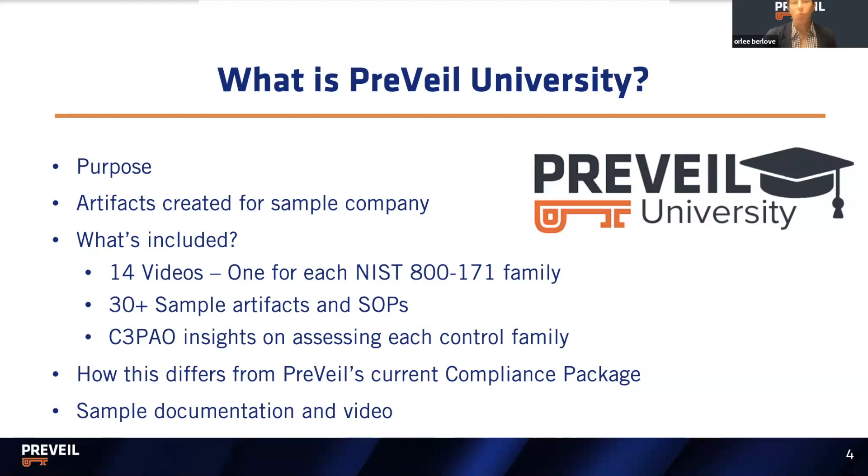The whole documentation package at Prevail University is based on a sample company — a 20-person company. They have some people on-site at a government facility, some at headquarters, and some remote. Everything they handle CUI, ITAR, and FCI-wise is mostly digital, but they do have one filing cabinet at headquarters in the CISO's office with paper CUI. Otherwise everything is digital — they keep everything on the Prevail enclave and are a Microsoft 365 commercial shop. Any semblance to actual companies is purely coincidental.